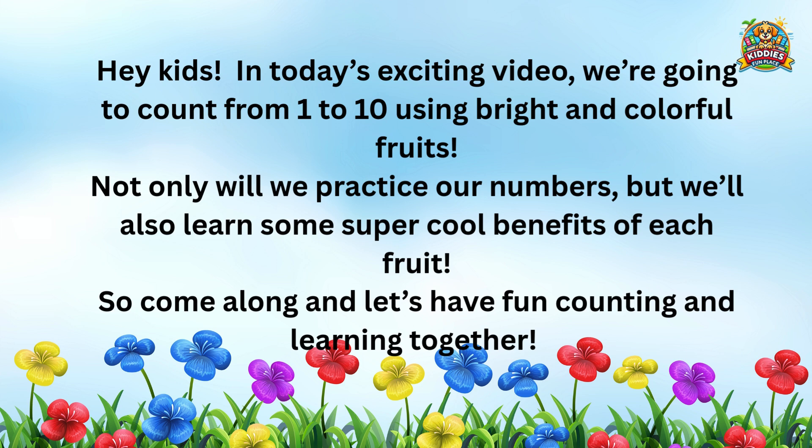Not only will we practice our numbers, but we'll also learn some super cool benefits of each fruit. So come along and let's have fun counting and learning together.